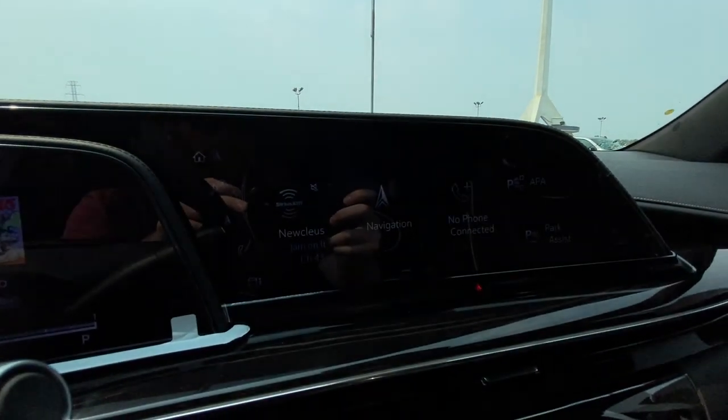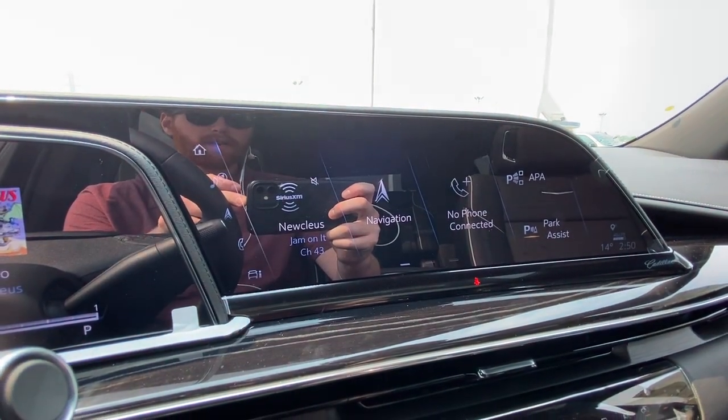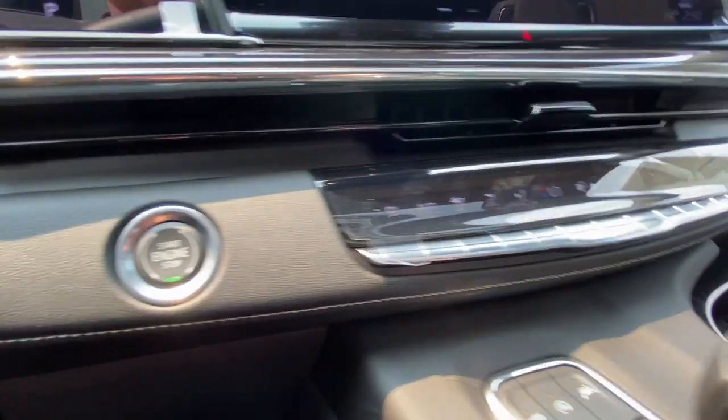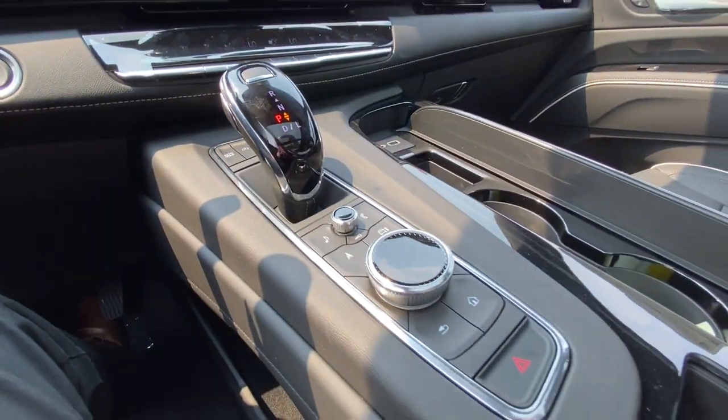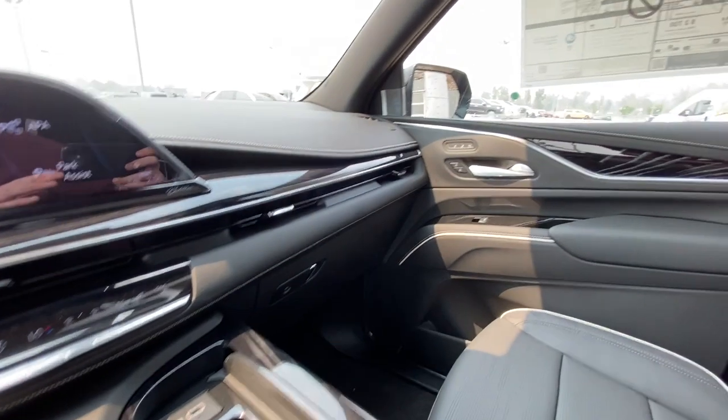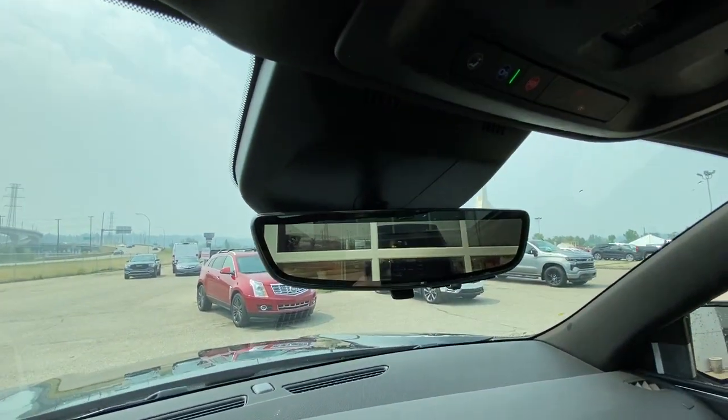The 16.9-inch touchscreen is complete with Android Auto, Apple CarPlay, and navigation. We also have dual-zone climate control, push-to-start ignition, and shifter, audio, and navigation controls in the center console, AKG audio all throughout the vehicle, and the rear-view mirror camera.